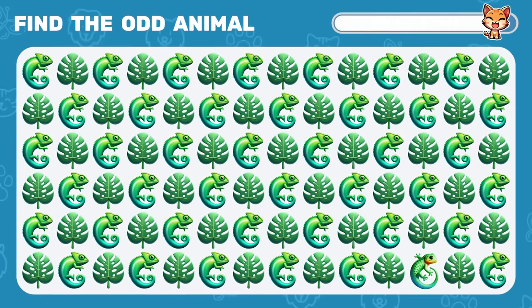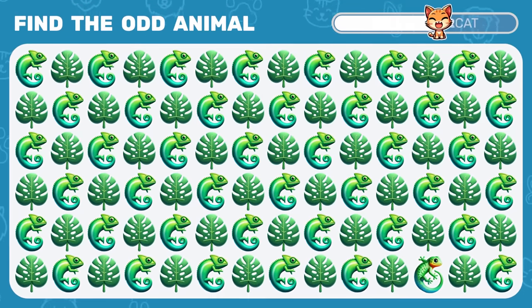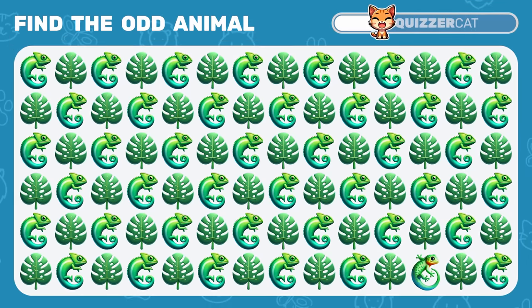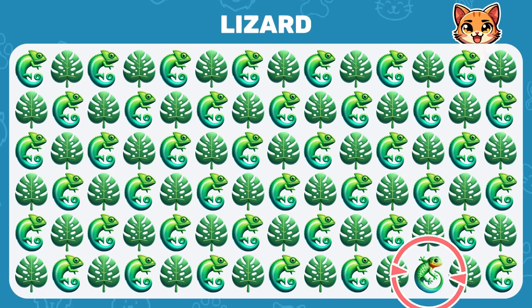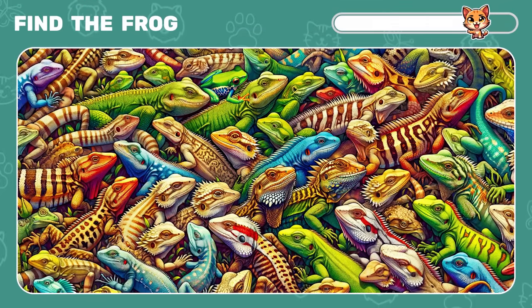Among the chameleons, can you find a different animal? It's a lizard. Now, among the lizards, try to spot a frog.